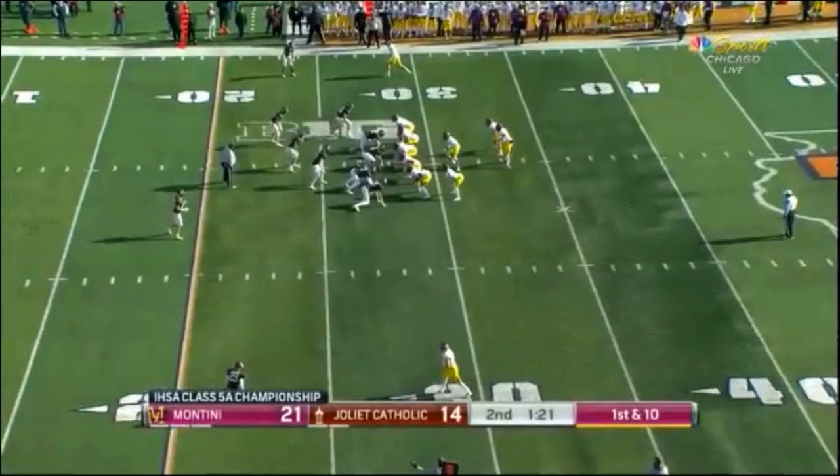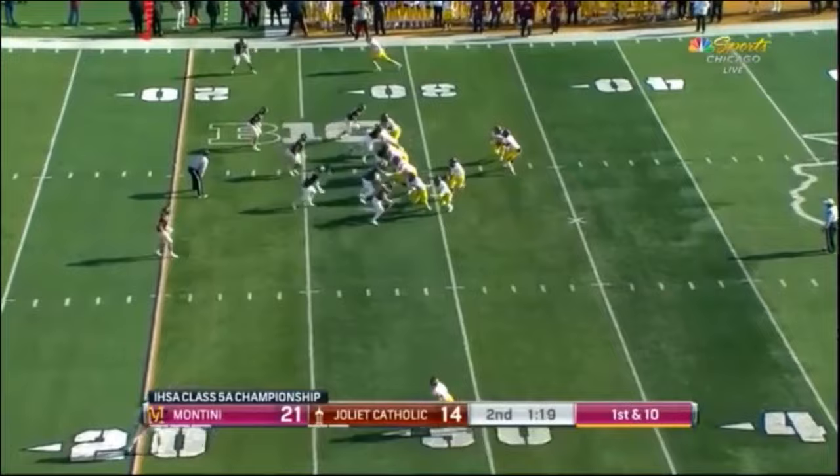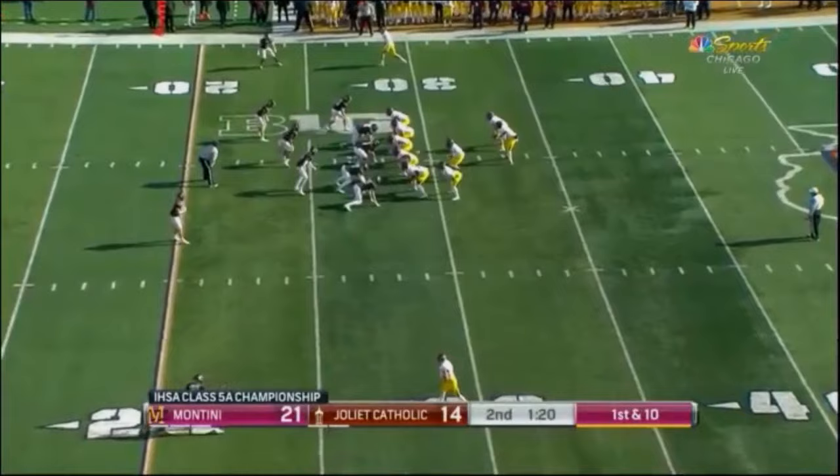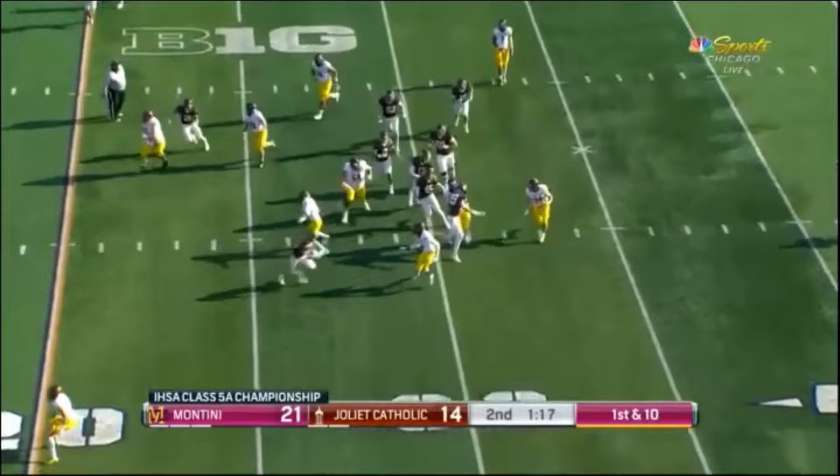Our first few plays focus on the holding fouls we see most frequently: holding by offensive linemen. Officials must call holding fouls when they clearly have an effect on the play. Watch the left tackle — his actions certainly affect this play. He grabs the defensive end and restricts him from pursuing the ball carrier. Since the foul happened behind the line of scrimmage, it's a 10-yard penalty from the previous spot.